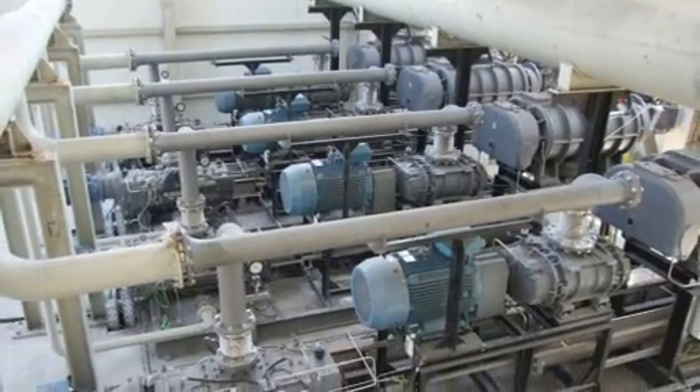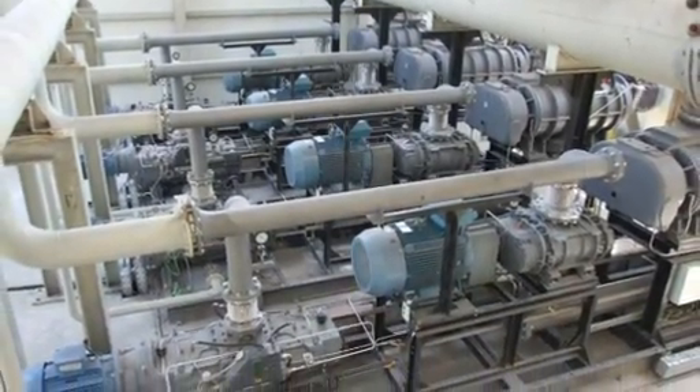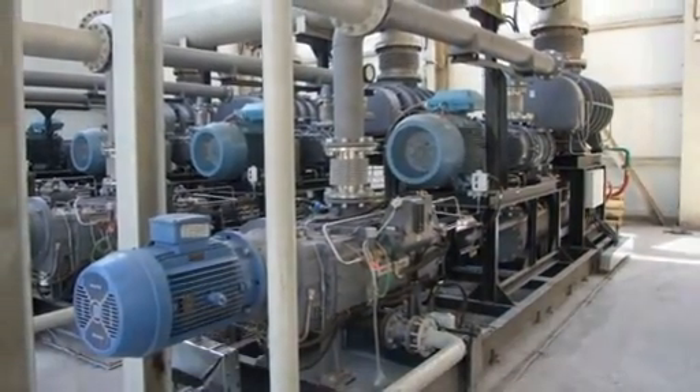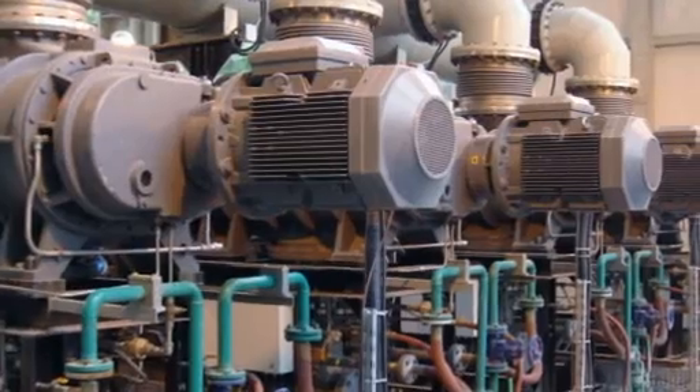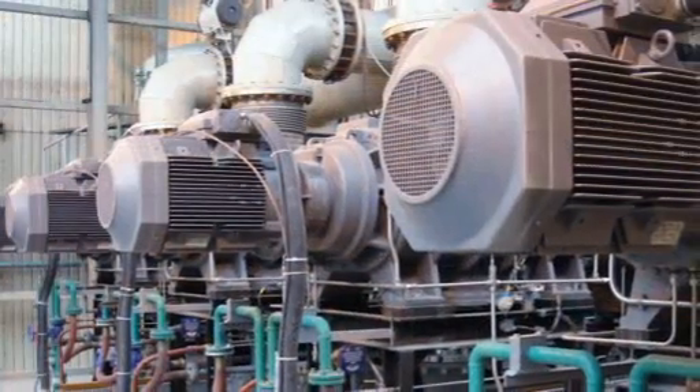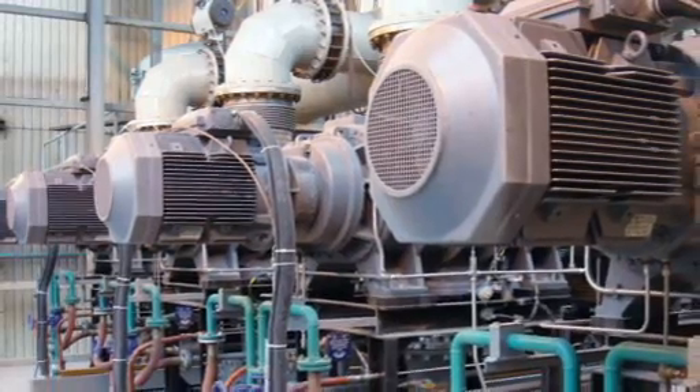Compared to steam ejection, dry mechanical vacuum systems offer major savings in terms of running costs, very significant reductions in greenhouse gas emissions, reduced maintenance costs, smaller installation space, and increased operational flexibility.